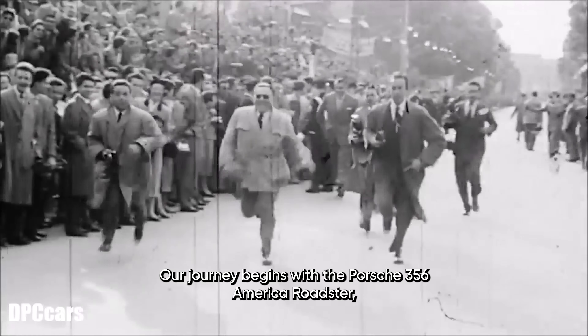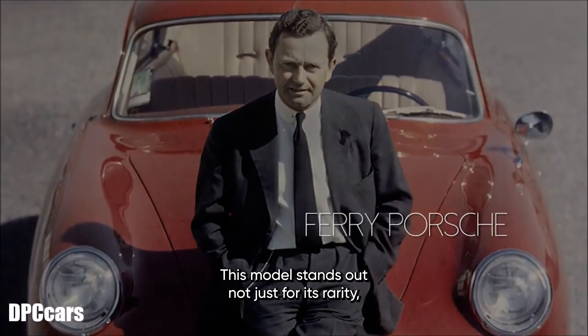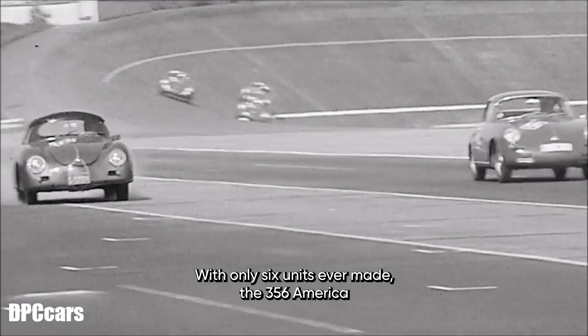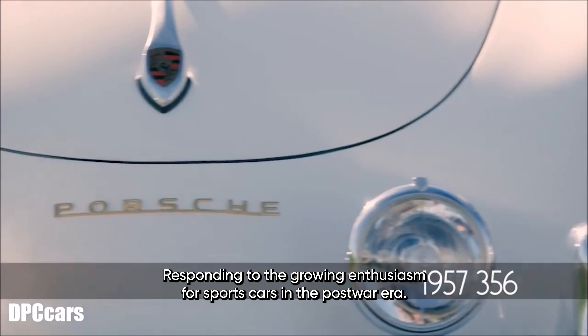Our journey begins with the Porsche 356 America Roadster, a true gem from the early days of Porsche. Built in 1952, this model stands out not just for its rarity, but also for its pioneering design and engineering. With only 16 units ever made, the 356 America Roadster was designed specifically for the American market, responding to the growing enthusiasm for sports cars in the post-war era.